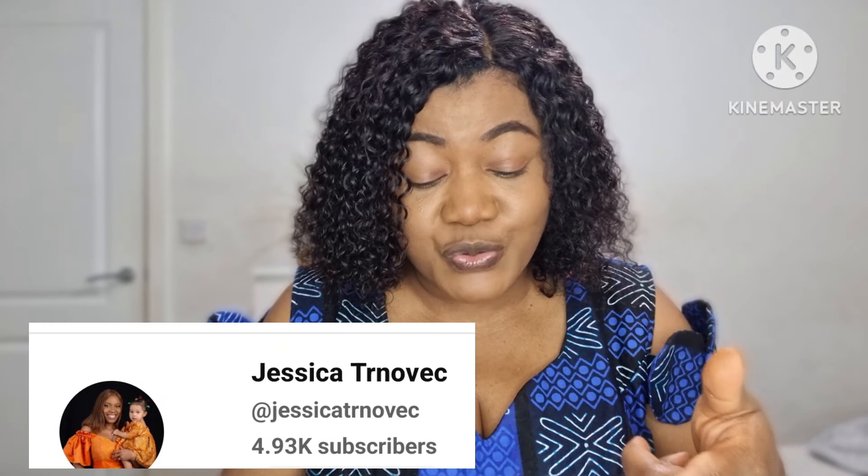Another YouTuber who also watched this video and fell in love with this particular coily hair is Jessica Tonovic — she's also a YouTuber, please check her out. What Jessica said: 'I like the wig, but I feel if you style the coily hair more, it will turn out fine.' And indeed it has.